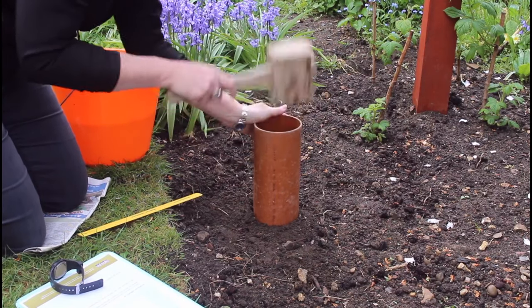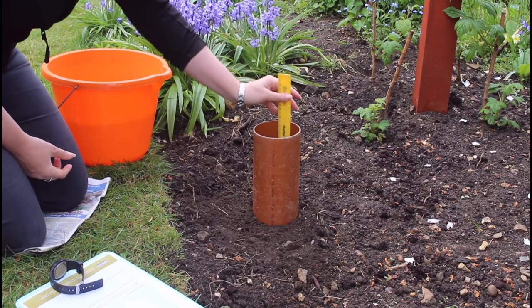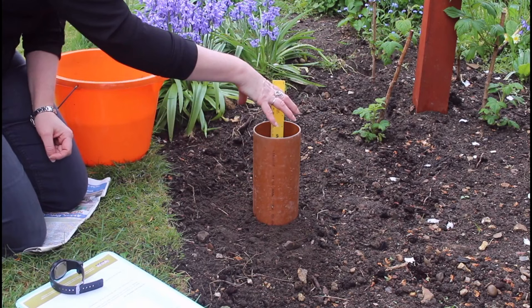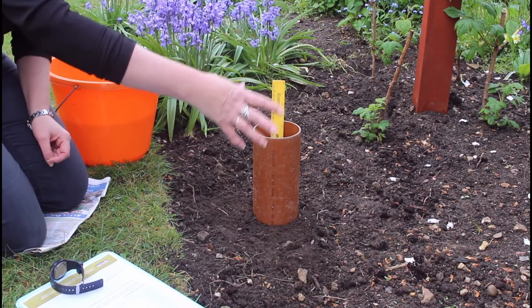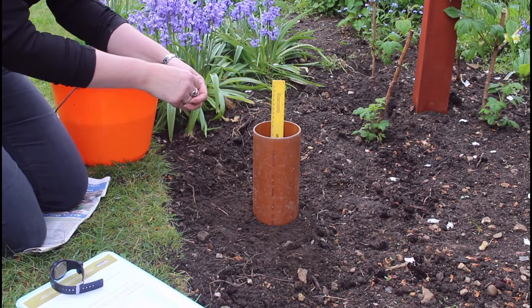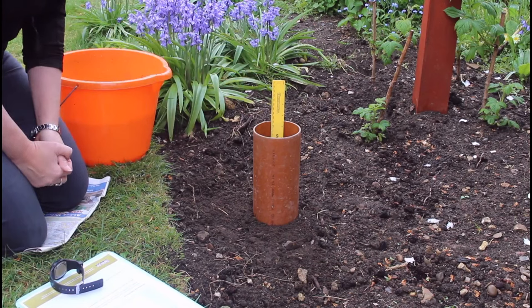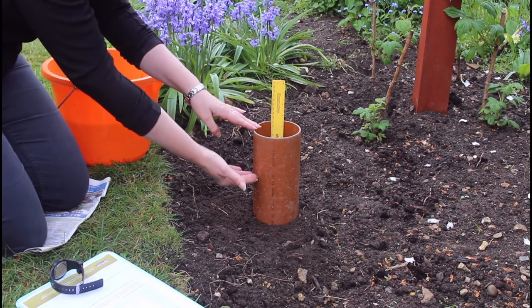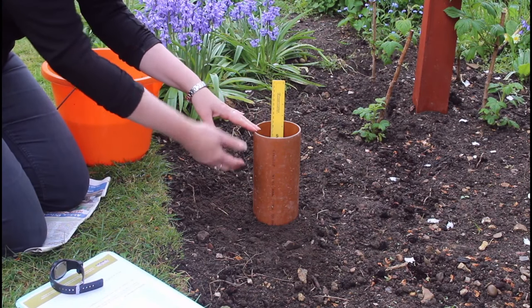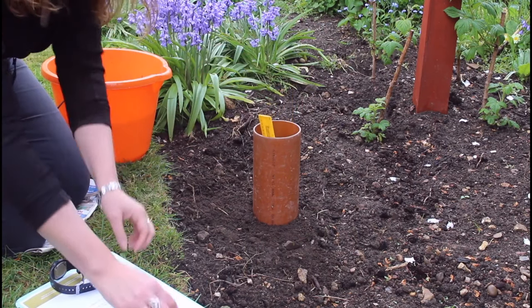Also got a mallet or hammer to hammer it in, a ruler, my water and equipment, and a stopwatch. First I need to hammer my infiltration ring into the surface - notice I'm keeping my hands well out of the way. You might like to hold it around the sides, or put a block of wood across the top to hammer onto. Does it matter how far down I put it? Yes, it definitely does. If you hammer it halfway down, you'd have just 10 centimetres of space to fill with water, but if you put it in just two centimetres, you'd have 30 centimetres of water column soaking in.